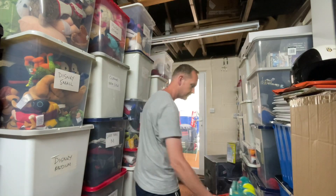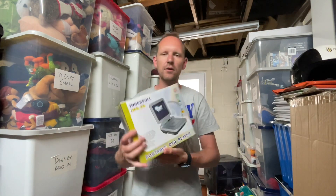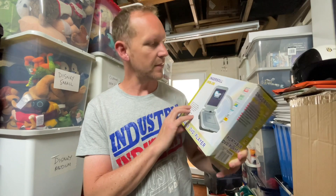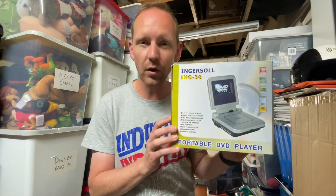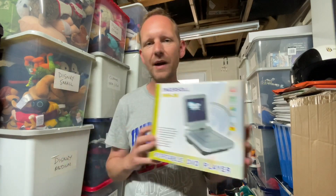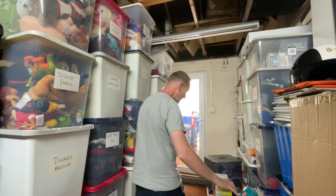We also sold this little tiny screen portable DVD player, fully working. It's only got a 3.6-inch screen, so it's pretty much smaller than most mobile phones. It cost me three pounds at a jumble trail but it went for 12 pounds — not too bad at all.